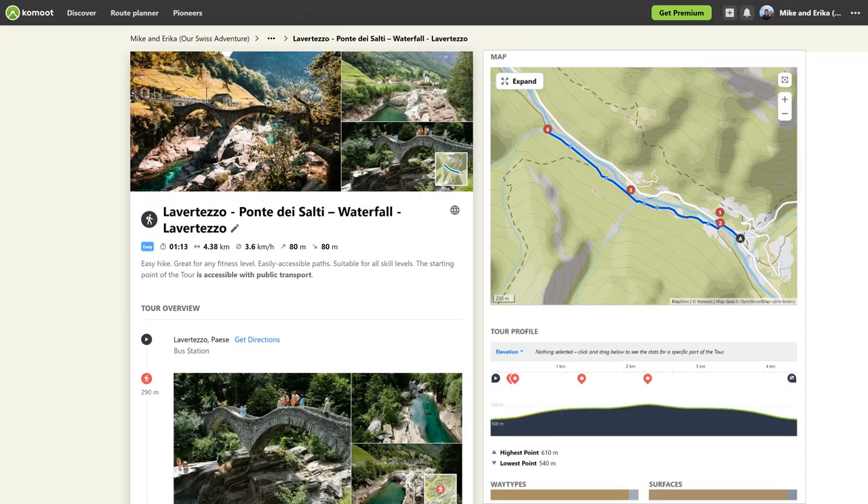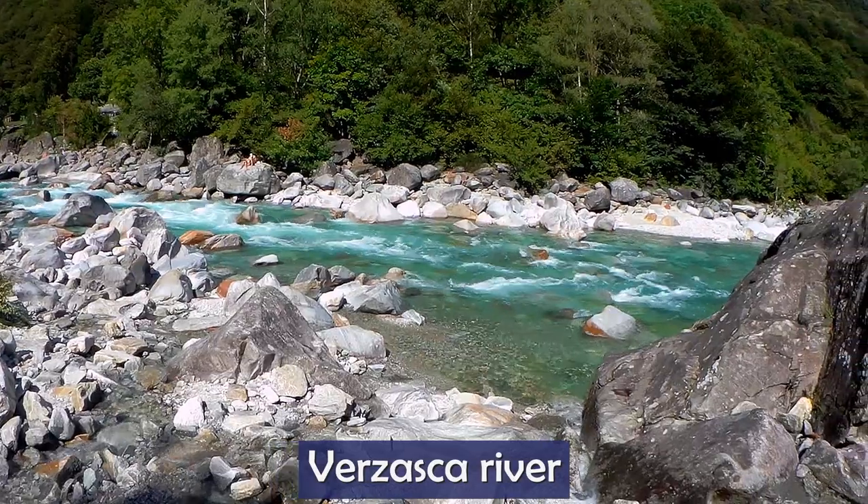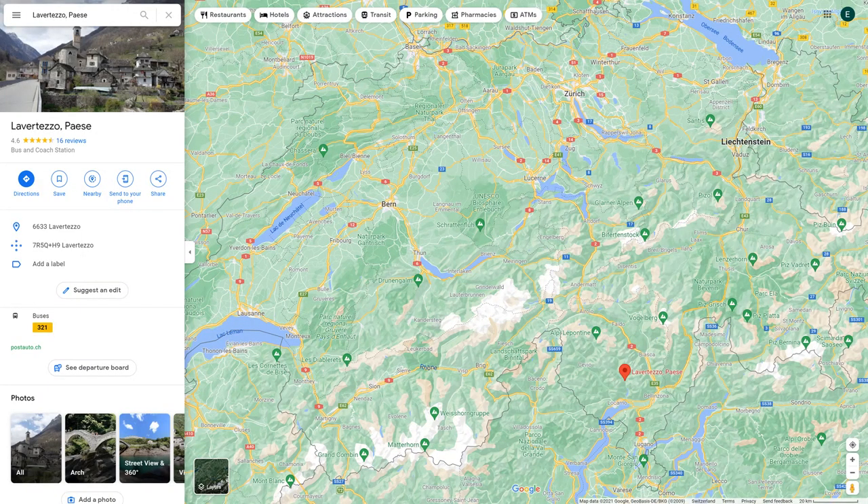Hike number four is from Lavertezzo up the Verzasca valley and back. The walk is 4.4 kilometers and 1 hour 13 minutes of moving time, with 80 meters of ascent and 80 meters of descent. You get views onto the beautiful green and blue Verzasca river carving its way through the rocks. To get there, you can take a bus to Lavertezzo Paese or drive to Lavertezzo, which is in the canton of Ticino.